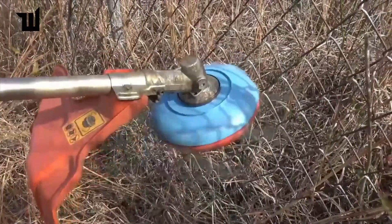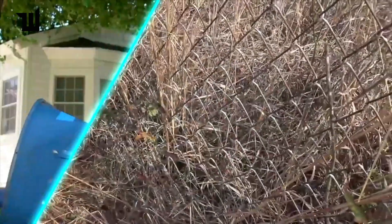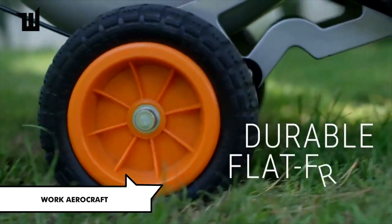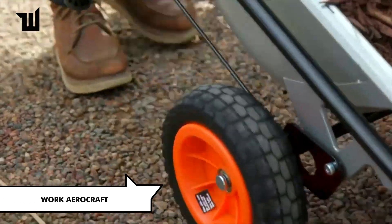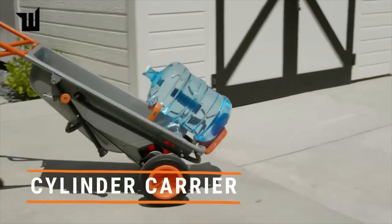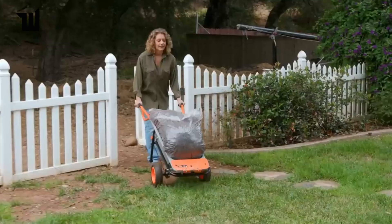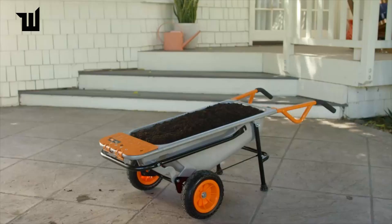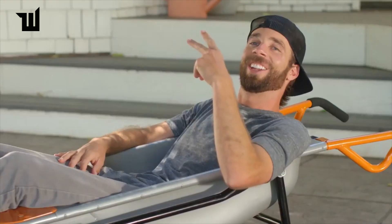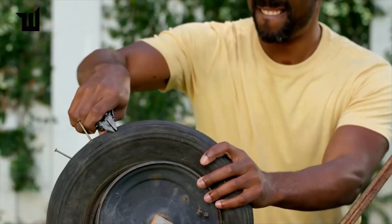Experience unmatched versatility with the Worx Aero Cart — a gardening invention with eight different functions. Serving as a wheelbarrow or a four-wheel cart, it features a patented Turbo Lift design that makes transporting loads feel 10 times lighter. Priced at $185, the Aero Cart allows for efficient and productive gardening tasks, reducing the effort of multiple people.